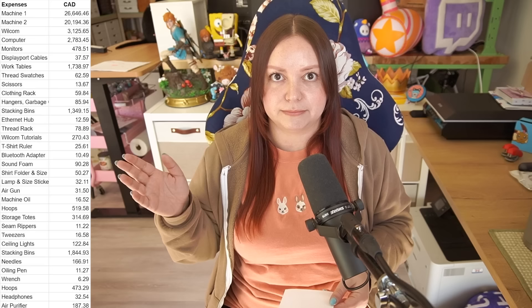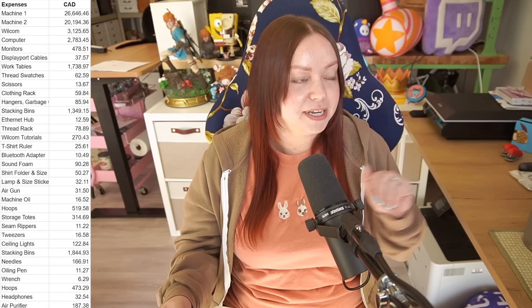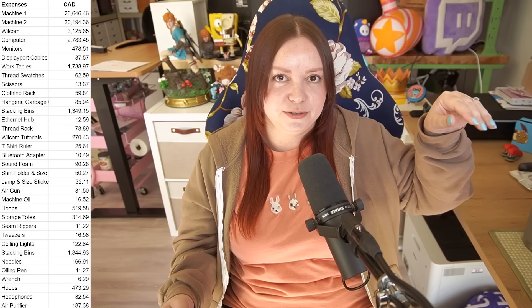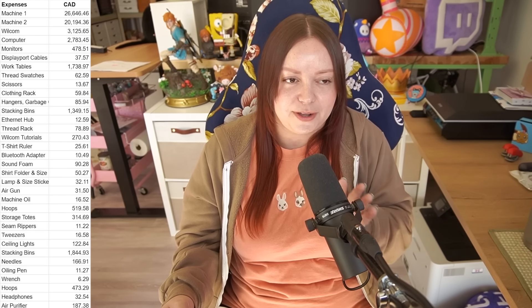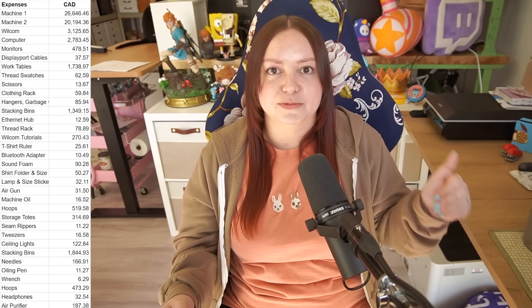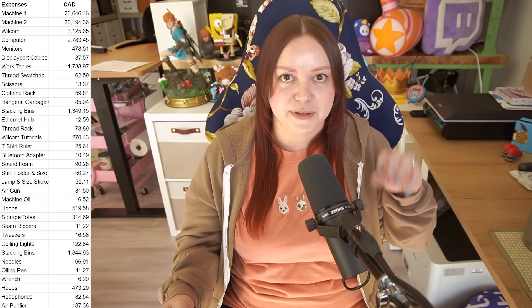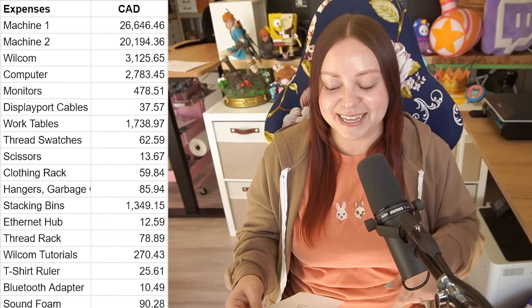Moving over to the expenses side — this is all in Canadian dollars, pulled from my bank account and credit card. I might have missed some things, but this is most of it. My number-one expense by far is the cost of the blanks, but that's not in this expense list because we factored that into the profit margin. I've purchased so many blanks I haven't sold yet — all the Halloween stuff, remaining luna moths, strawberry sweatshirts, more t-shirts. So my expenses are astronomically higher than this list. This list is more the fixed expenses — I consider these my startup costs for the embroidery business.